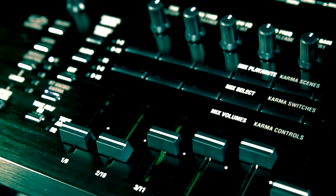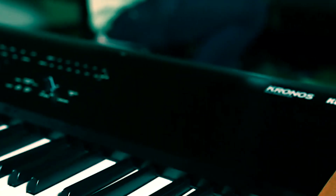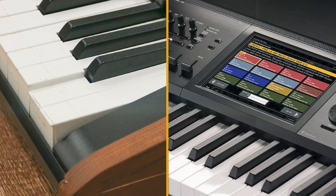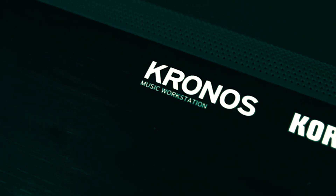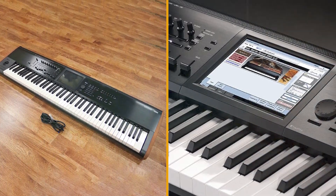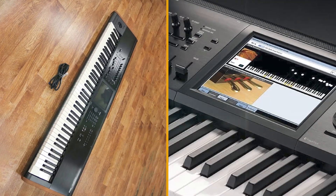This leaves the Kronos remaining as the chief workstation contender in 2017. The Kronos range includes the 61-note model with synth action, the 73-note weighted version, the 88-note weighted version, and the recently added Kronos LS88, which features a lighter-touch 88-note keyboard for those that require a lighter full-length keyboard without the weighted feel.